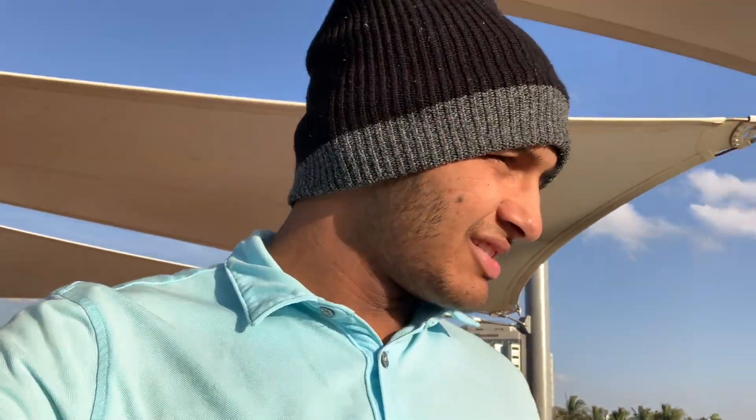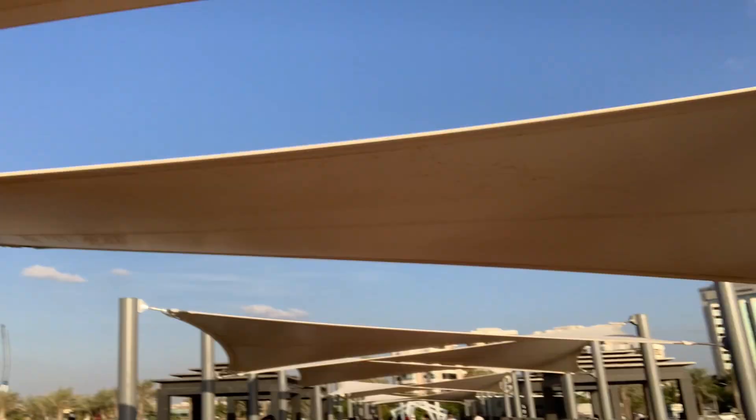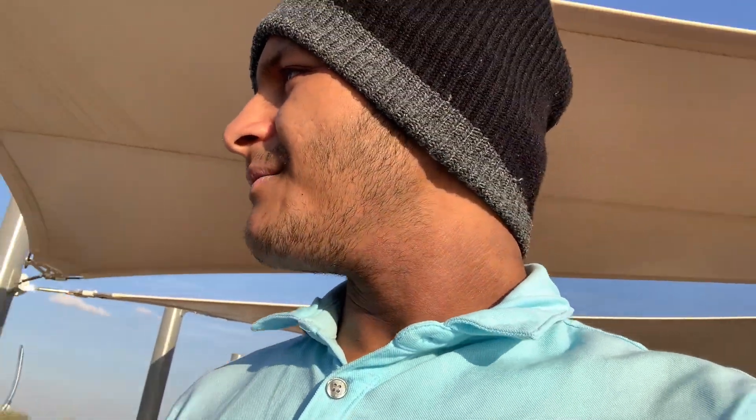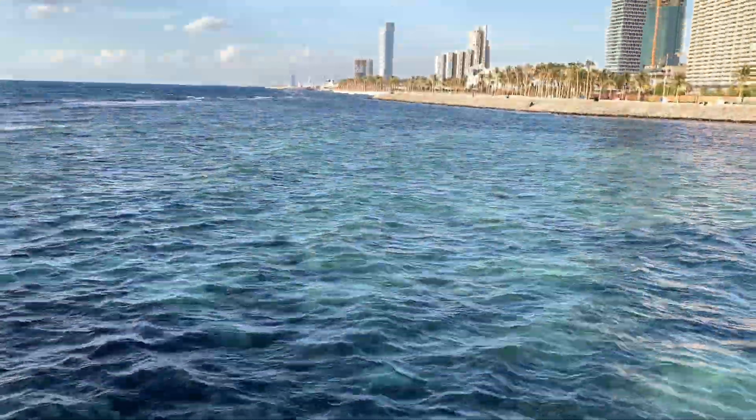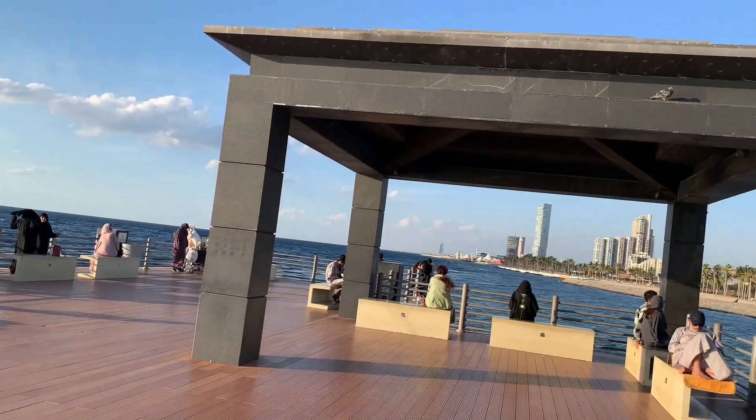Just walking through the boardwalk — it's a really nice feeling to end vacation like this. Really wish we stayed a few more days in Jeddah though, that would have been great. But just today, I'm loving it. The view is amazing. This is like the wind-down — once I get back, things get serious. I'll see you guys later. Bye.